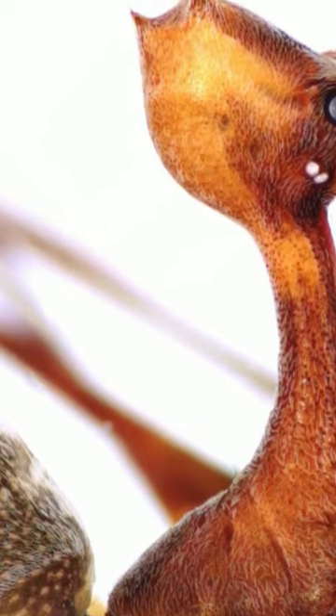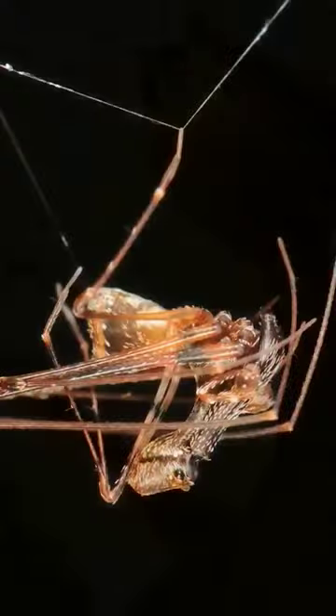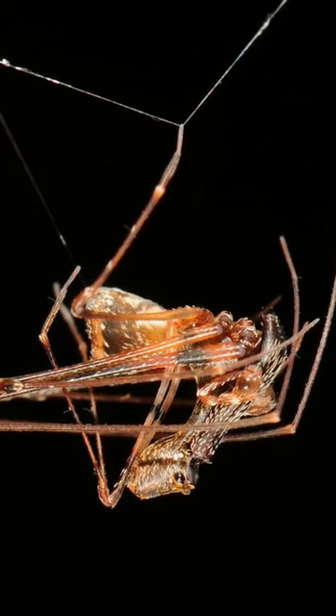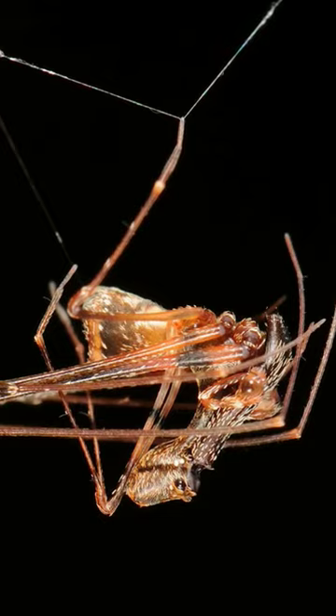When a spider approaches, pelican spiders catch them on the end of their long pincers, inject them with venom, and wait for them to die before pulling the body in towards their mouth. By keeping their prey at a distance they reduce the risk of being bitten and envenomed themselves, which makes them a very effective spider hunter.